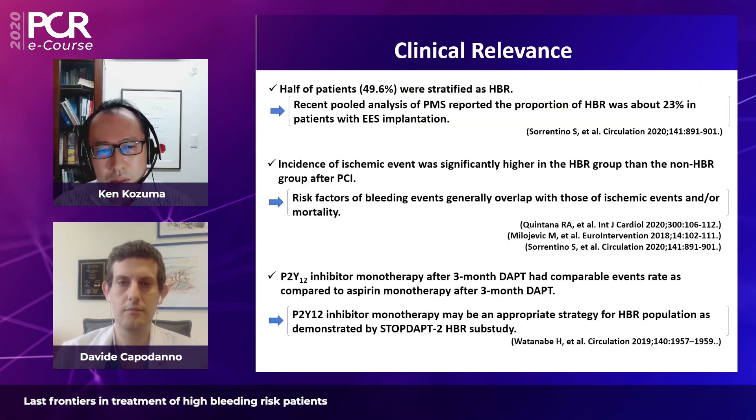To summarize: first, half of the population was certified as HBR, consistent with other real-world studies in Japan. Second, the incidence of ischemic events was much higher in HBR patients than non-HBR patients — an important point for short DAPT studies. Finally, aspirin monotherapy may not be appropriate, and P2Y12 inhibitor monotherapy may be better for the high ischemic risk patients who represent the majority of HBR patients.